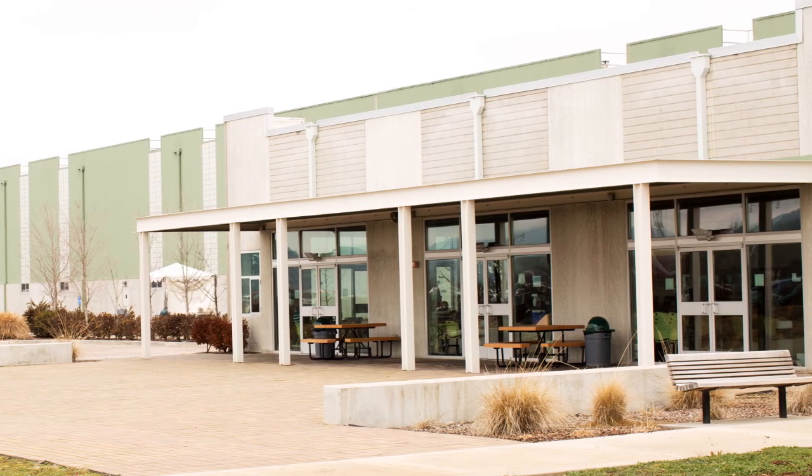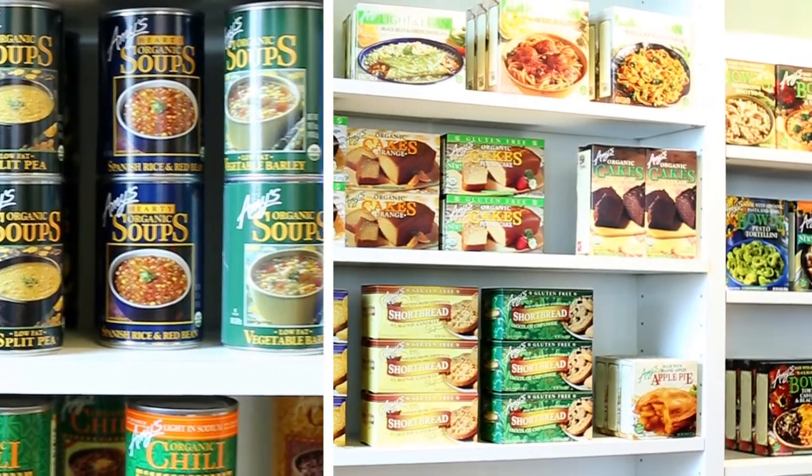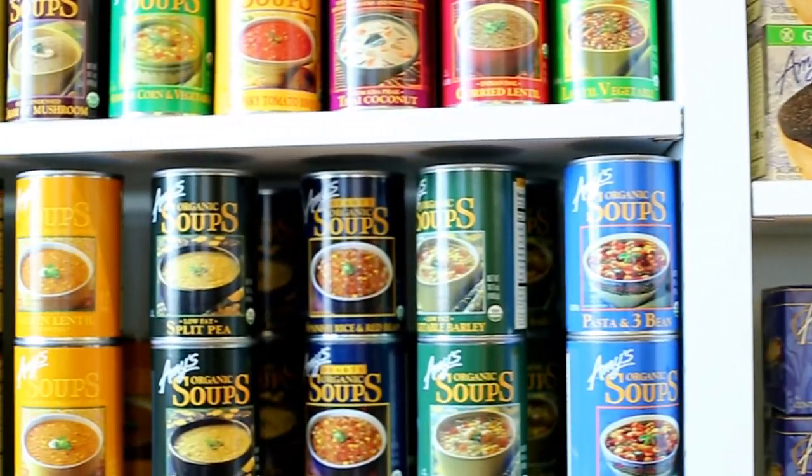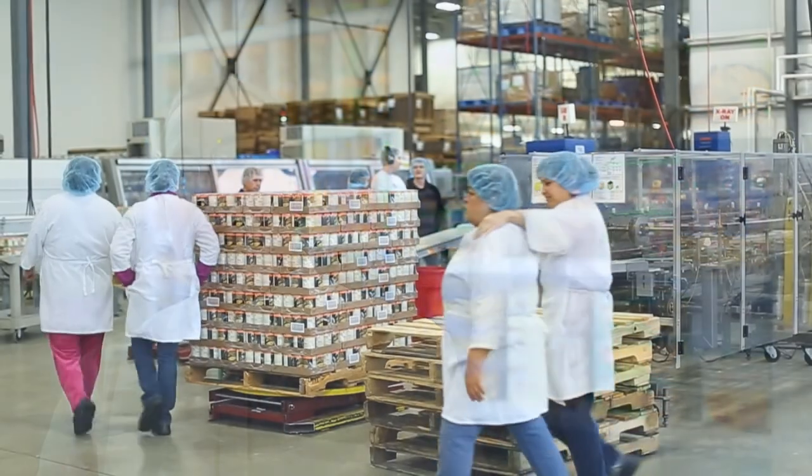Amy's growth rate is easily 10% a year. With that kind of volume growth from a very small company to what's now becoming a very large company, we needed to get better information, more information to our people.